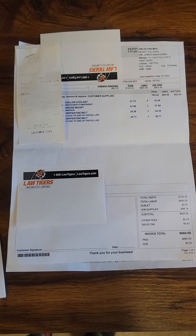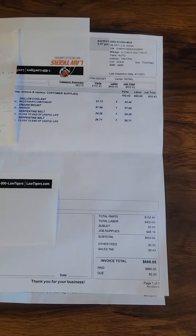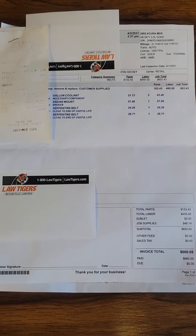Hi guys, this is Regan over here at Wheeler Dealer. We're just going to go over some maintenance records for the 2002 Acura MDX.